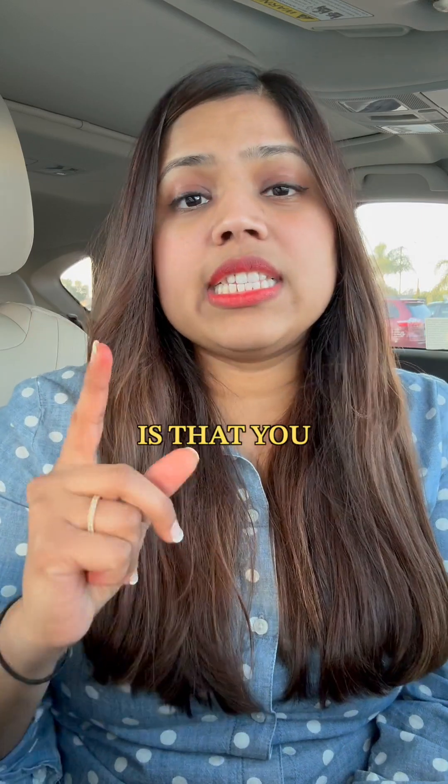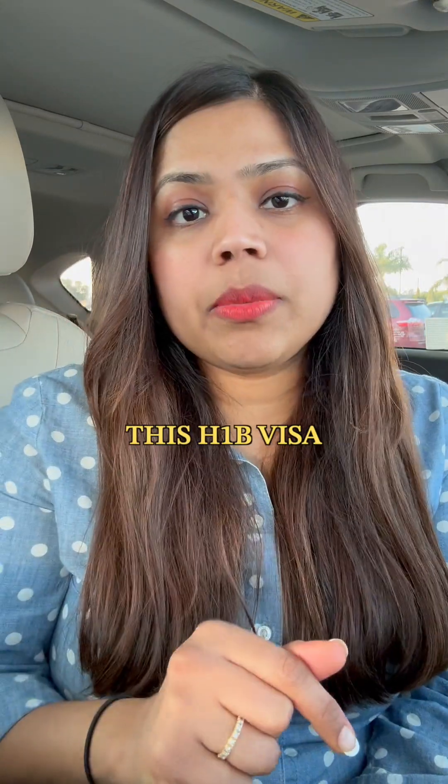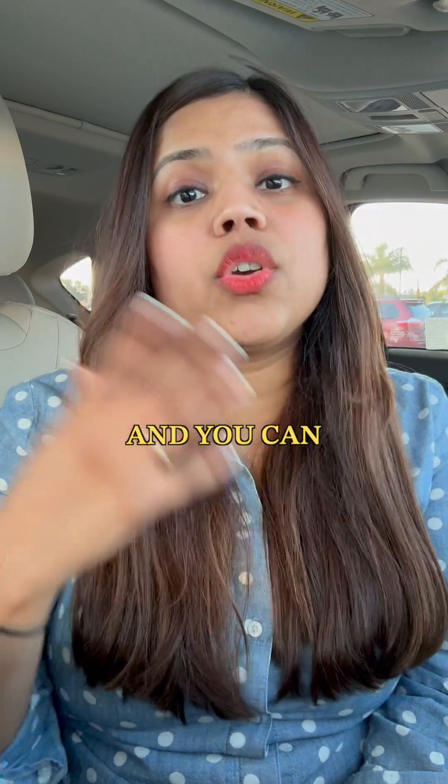Another thing to note is that you need to go and get your H-1B stamped on your passport. This H-1B visa is valid for three years and you can also extend it.